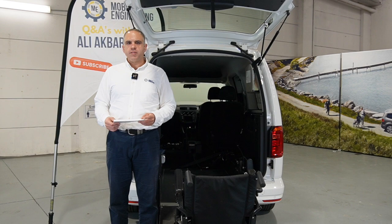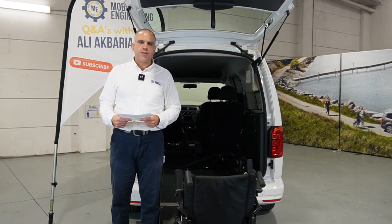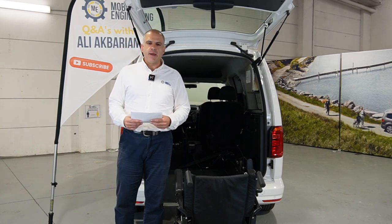Hi everybody, Ali Ekbarian, your resident road safety expert from Mobility Engineering, back again for another Q&A.